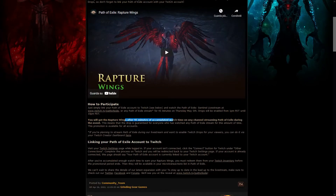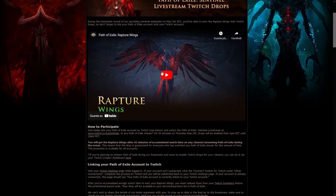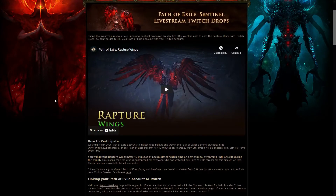You only need 45 minutes of accumulated watch time on any channel, and the accumulated watch time means you can stop and start again later on, so it's really easy to get. The wings look really cool — you can check the video if you want — they look actually pretty good, better than the most recent MTX we got through Twitch drops, so definitely props to GGG for upping their game there.